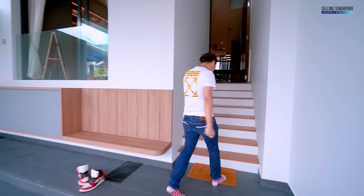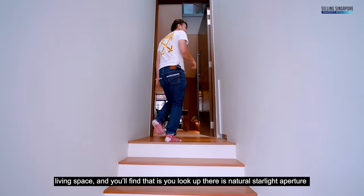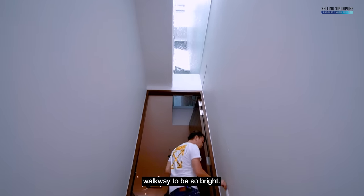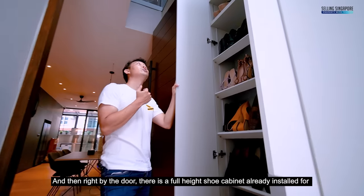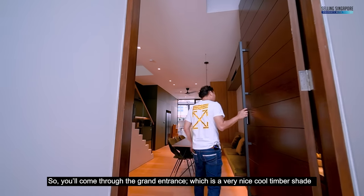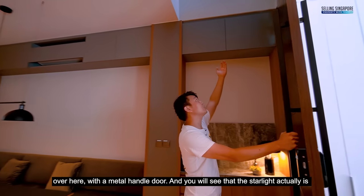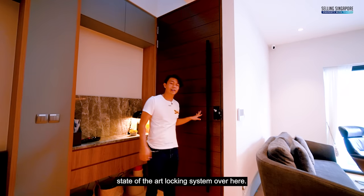Beautiful timber stairs greet you and bring you up into the living space. Looking up, there's a natural skylight aperture that allows natural light to come through, keeping the walkway bright. By the door, a full-height shoe cabinet is already installed. The grand entrance features a cool timber-shade door with a metal handle, and the skylight floods natural light even into the front door area. There's also a state-of-the-art locking system.